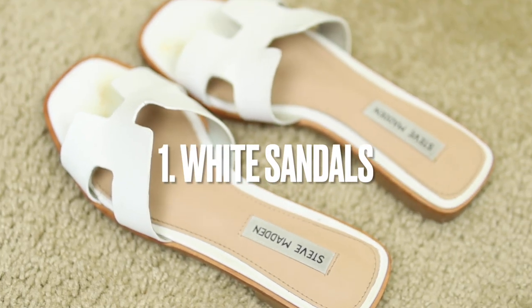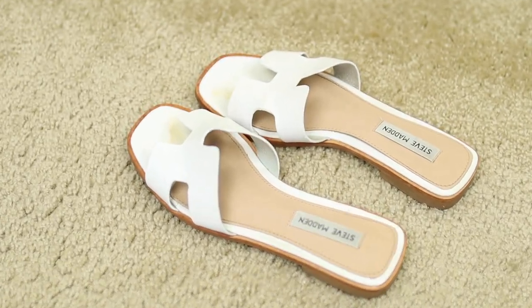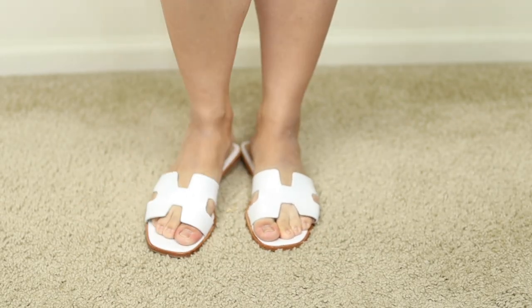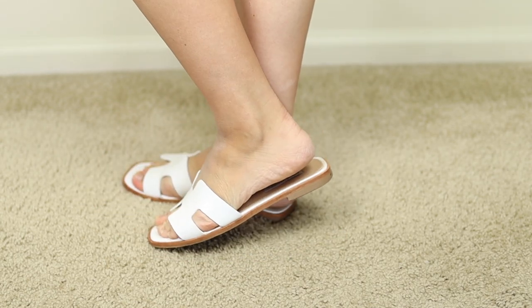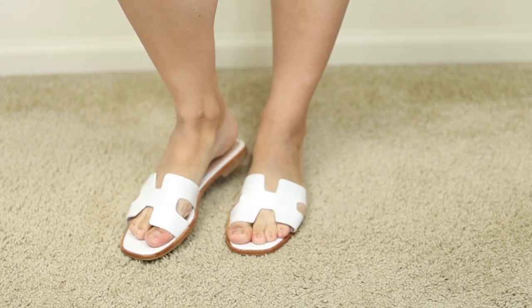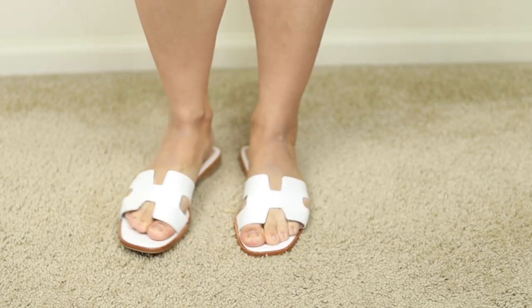I love these so much. They go with every outfit — dressy, casual — and they're really comfortable. The only thing is they do need to be broken in. So if you have regular or a little bit wider feet, they definitely need to be broken in. My feet are a little bit on the wide side and these still fit me really well. They just had to be broken in a little bit. They're very comfortable and they're by Steve Madden.